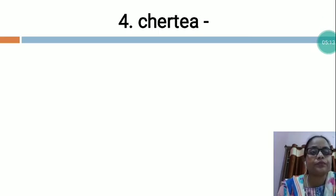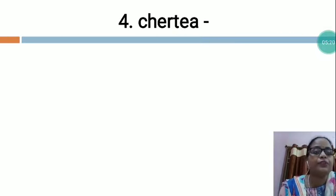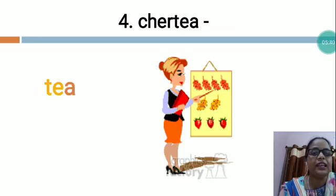The next is C-H-E-R-T-E-A. In this also you will have to arrange all the letters in the proper sequence. My dear student, who is she? Tell me. This is the picture of teacher. See what she is doing — she is teaching. Teacher spelling is T-E-A-C-H-E-R. Teacher.